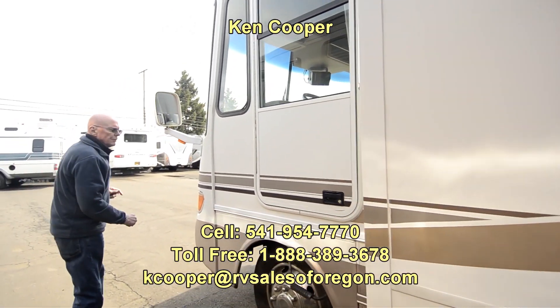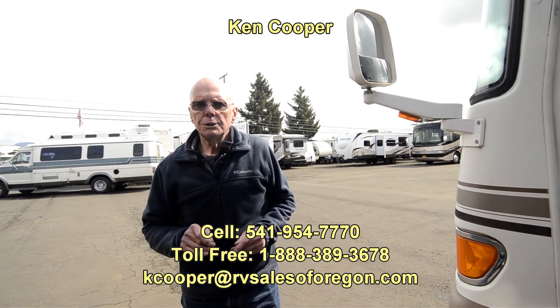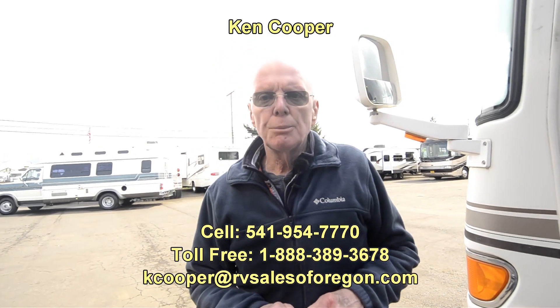This coach features the toppers for the slide outs as well. Great coach, well-built coach. If you'd like to know more about this 2000 35-foot Dutch Star, my name's Ken Cooper. You can reach me at those numbers below. Thank you for taking the time, and I hope to hear from you soon.